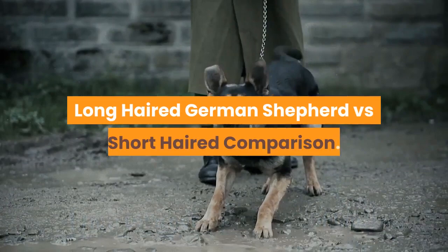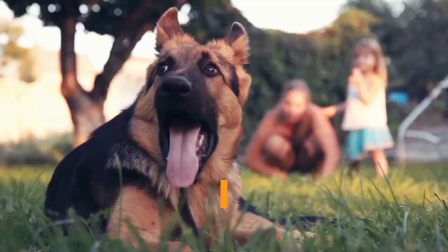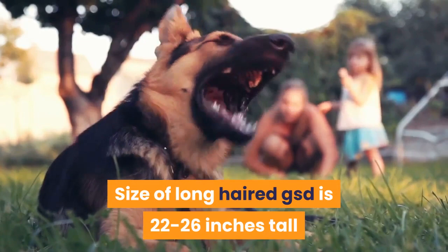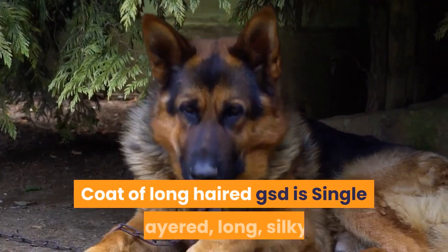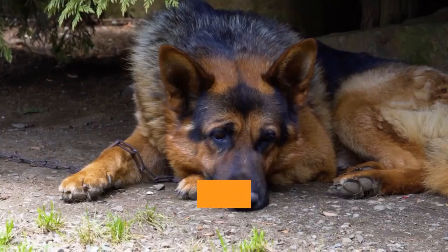Long-haired GSD vs. Short-haired Comparison. Size: both are 22–26 inches tall. Weight: both are 50–90 pounds. Coat: the long-haired GSD has a single-layered, long, silky coat, while the short-haired GSD has a double-layered coat with a woolly undercoat and dense outer coat.